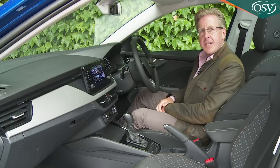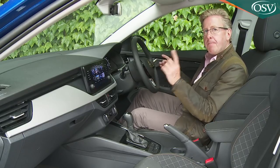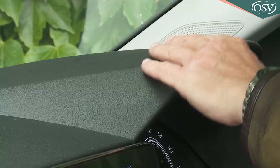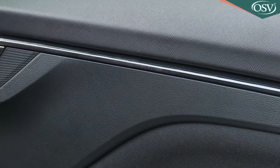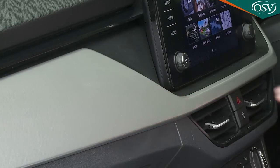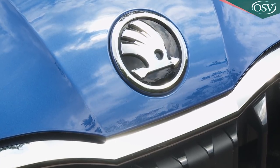Take a seat at the wheel and it doesn't initially seem all that spacious — if anything this part of the interior feels a little on the narrow side — but it's a step up in quality not only from the Rapid Spaceback predecessor but also from its Volkswagen Group in-house rival the Seat Leon. There are soft touch plastics on the dashboard and the doors, the kind of thing that until recently you'd never have seen on any compact Skoda hatch.